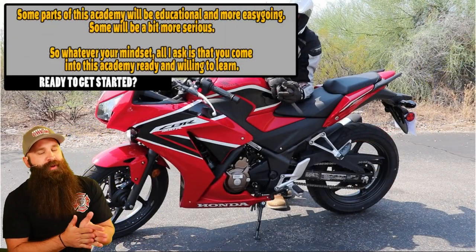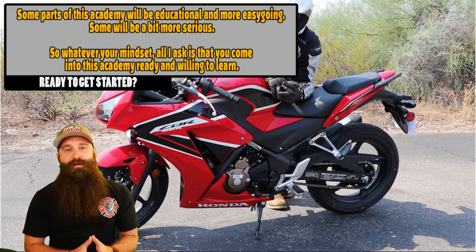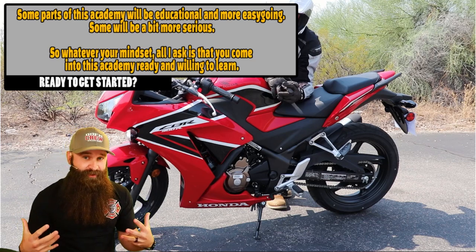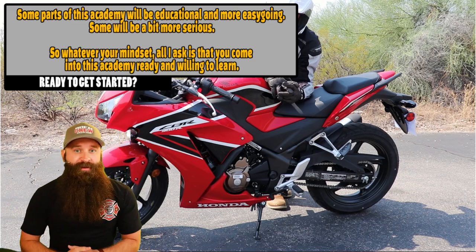So some parts of this academy will be kind of intense. We talk about crashes. We talk about the reality of things. In order to be a smart rider, you actually have to understand the consequences of not being a smart rider.